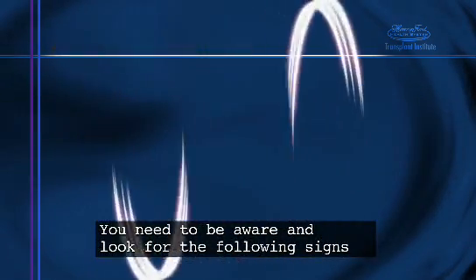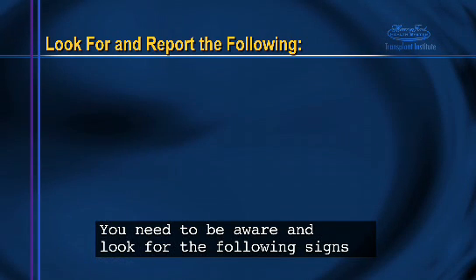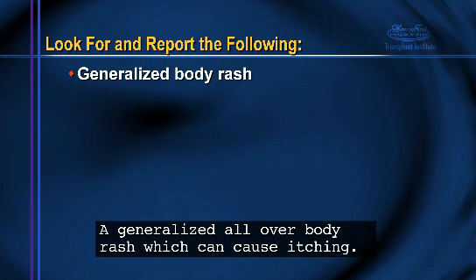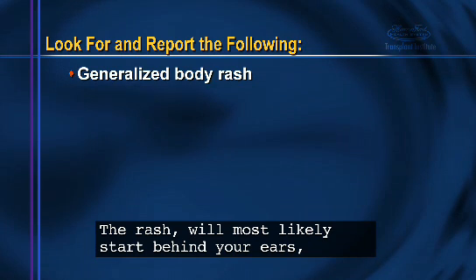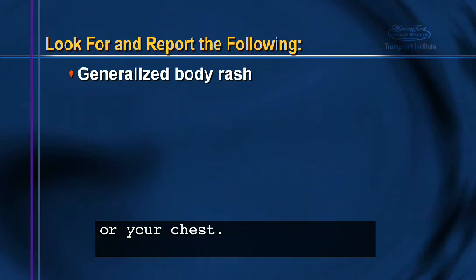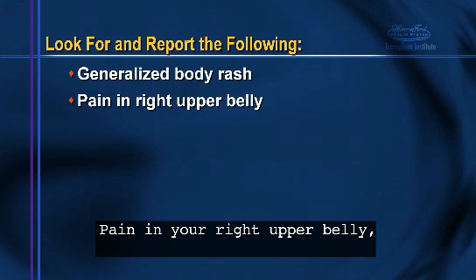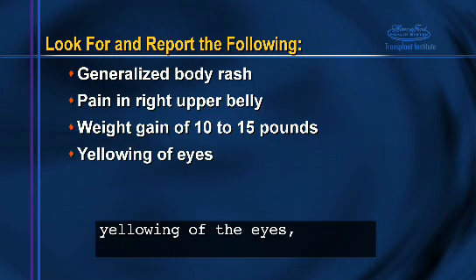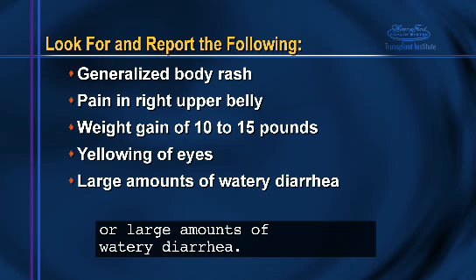You need to be aware and look for the following signs and report them to your medical team immediately: a generalized all-over body rash, which can cause itching — the rash will most likely start behind your ears, on the palms of your hands, the bottom of your feet, or your chest; pain in your right upper belly; weight gain of 10 to 15 pounds; yellowing of the eyes; weight loss; or large amounts of watery diarrhea.